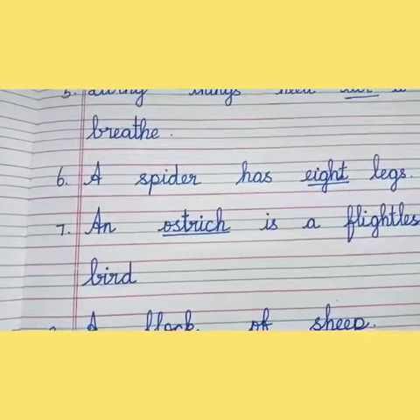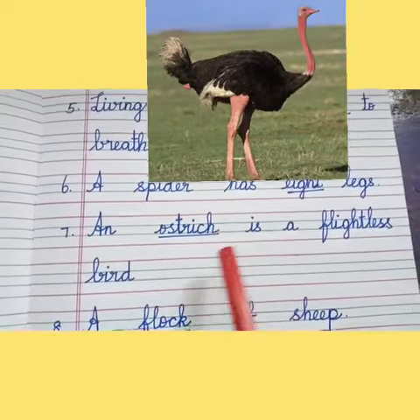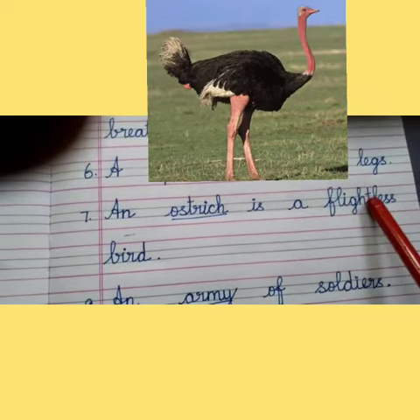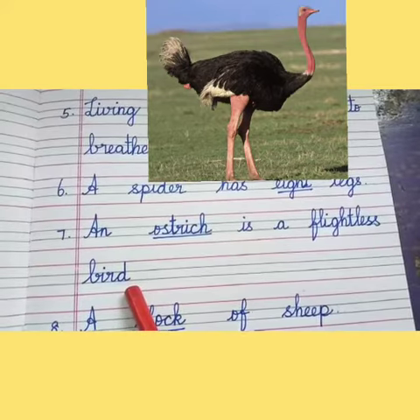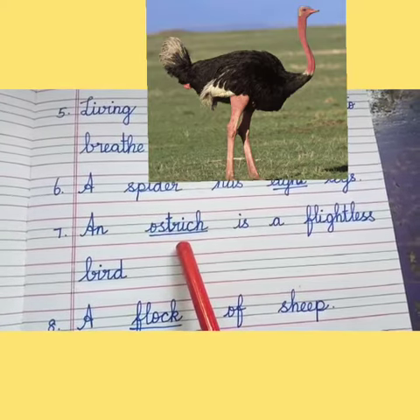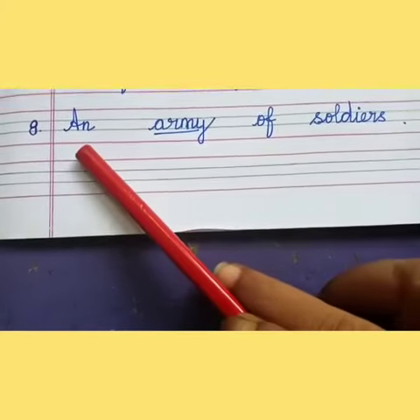7th one: an dash is a flightless bird. An ostrich is a flightless bird. Flightless means it cannot fly. It has a long neck and long legs. It is the largest bird in the world.